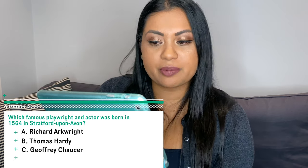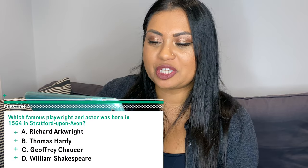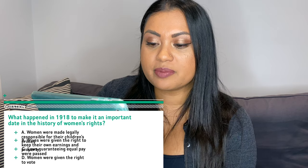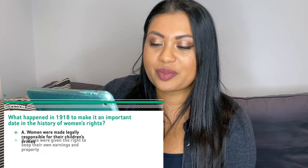The second question: which famous playwright and actor was born in 1564 in Stratford-upon-Avon? Richard Arkwright, Thomas Hardy, Geoffrey Chaucer, or William Shakespeare? The correct answer is William Shakespeare. The third question — and I'm pretty sure this will come up on your test because it's a very important year: what happened in 1918 to make it an important date in the history of women's rights? The correct answer is: women were given the right to vote.